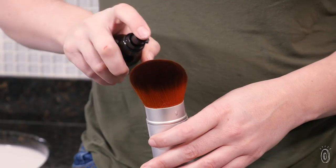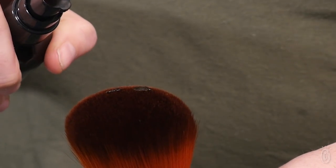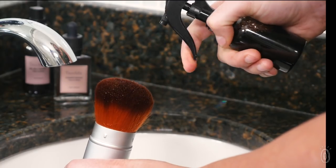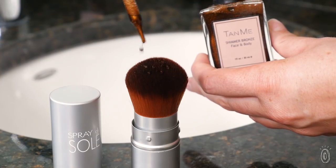The color in the self-tanner gel comes from DHA and sugar beets and sugarcane that enhance your own natural skin color. The bronzing spray and shimmer bronzer are packed with vitamin A, E, and C to enhance the tan you've built up.